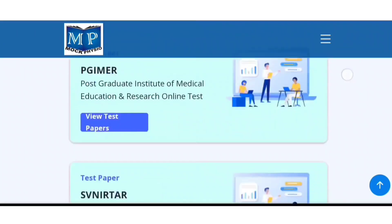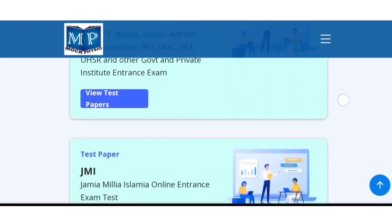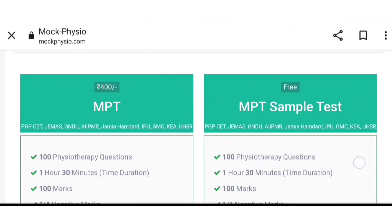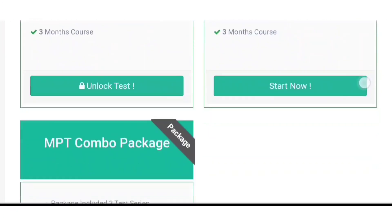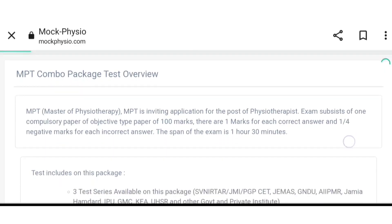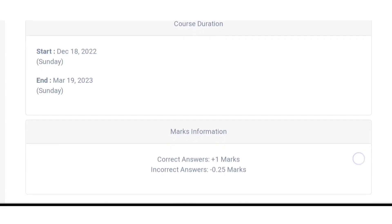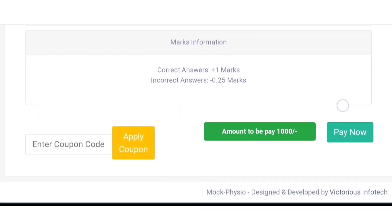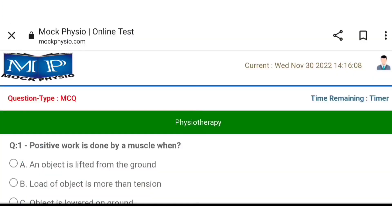MOOC Physio also provides a MOOC test for the MPT entrance exam for both government and private institutes. There is a package available for 400 rupees and a special package for the MPT entrance exam. The course starts from 18 December 2022 for three months and can be purchased for 1000 rupees. MOOC also provides a sample test for the MPT entrance exam.